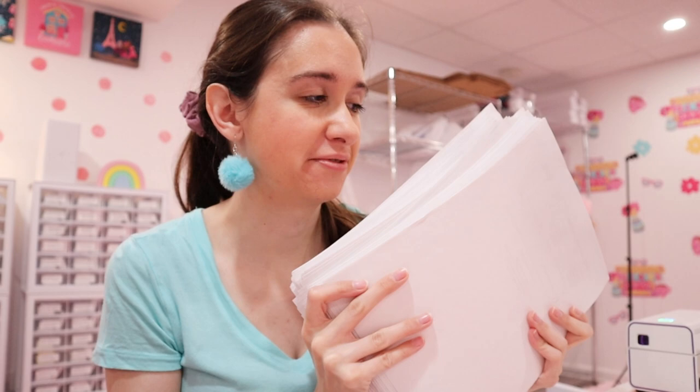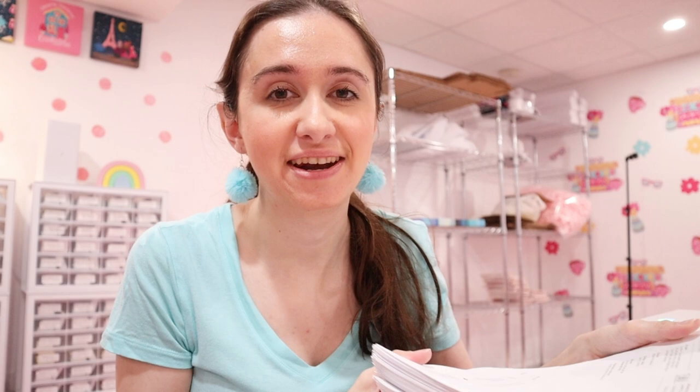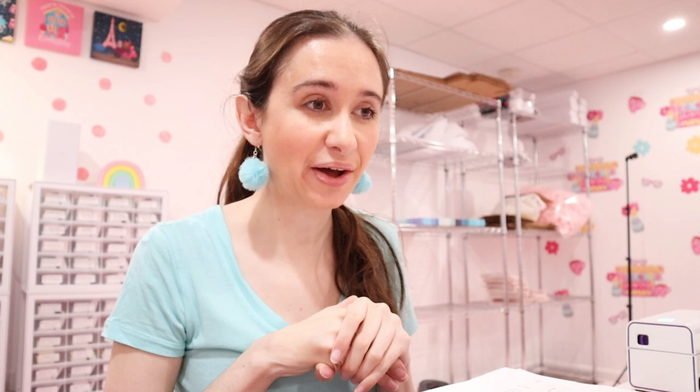This is how many orders we have to pack for the monthly clubs — I think it's like 430 or 450 or something like that. These are the times where I wish I had part-time or full-time help, because I would be able to get all of these done so much faster. But it's just me and these hands packing every single order. I'm going to stop talking and see how much we can get done today.